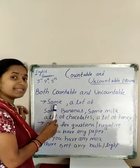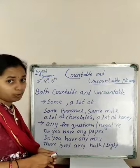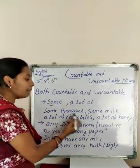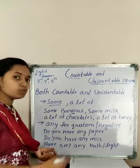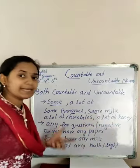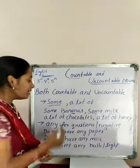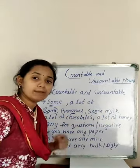The first word is 'some'. The word 'some' can be used for both countable and uncountable nouns. For example, 'some bananas' — bananas are countable nouns, so 'some' can be used. And 'some milk' — milk is uncountable. So 'some' can be used for both countable and uncountable nouns.